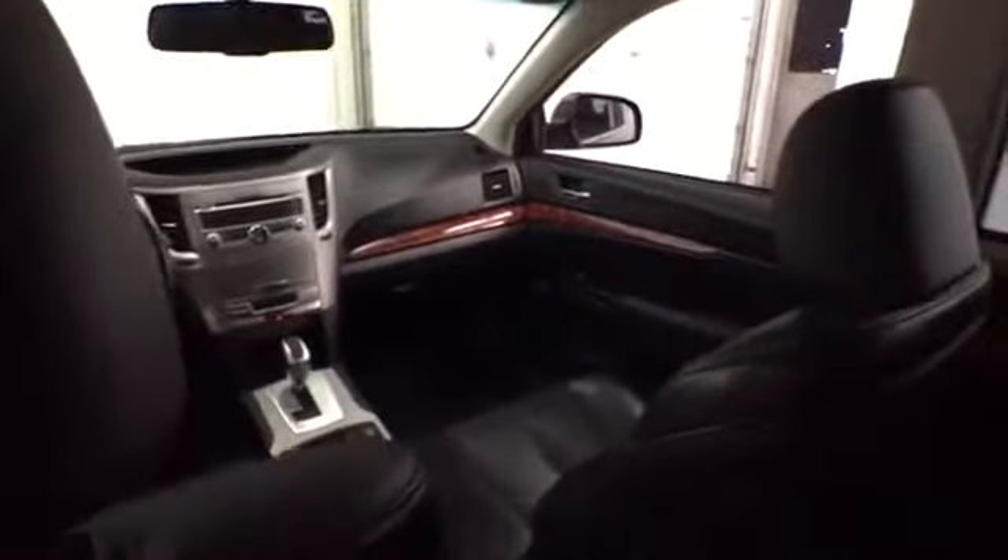Interior amenities within this cozy Outback include Bluetooth connection, allowing you to stream your favorite music or talk hands-free from your mobile device. Other inputs from USB and auxiliary audio help aid in truly being able to listen to what you want, when you want to listen to it.